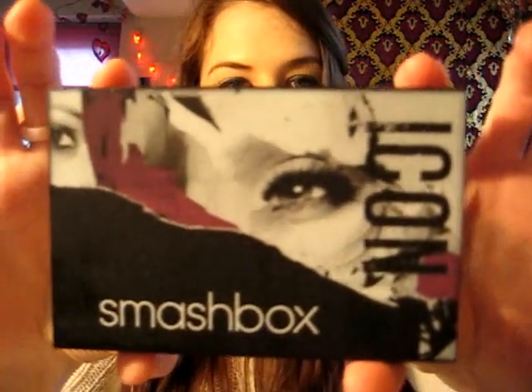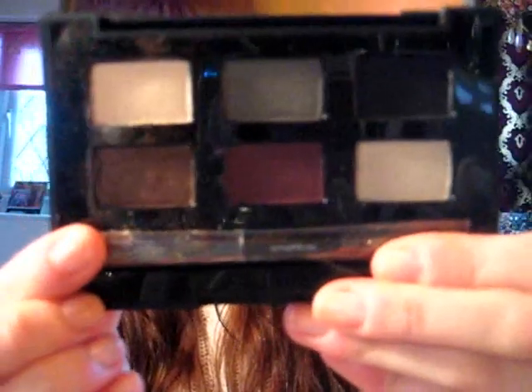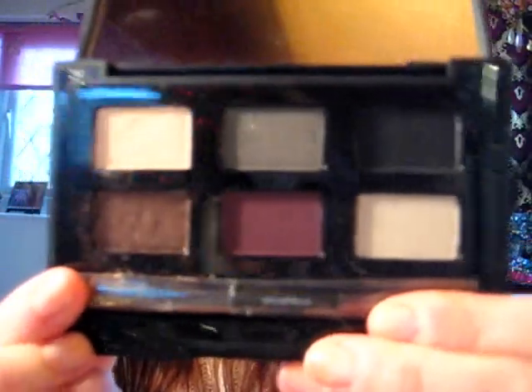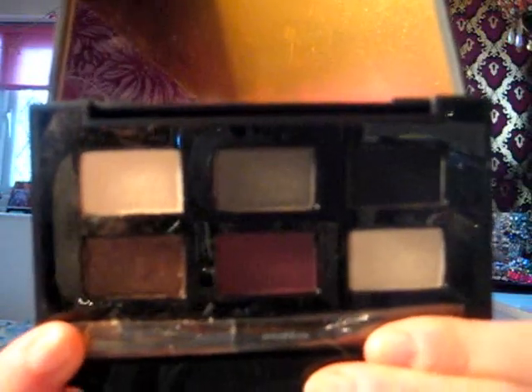The first few products are going to be some Smashbox products. I've been trying a few of their items recently and I am quite impressed with the quality so far. The first thing is this eyeshadow palette from Smashbox called the Photo Op Eyeshadow Palette. And inside, this is what it looks like. You've got a really nice selection of colours for a kind of smokey eye look.